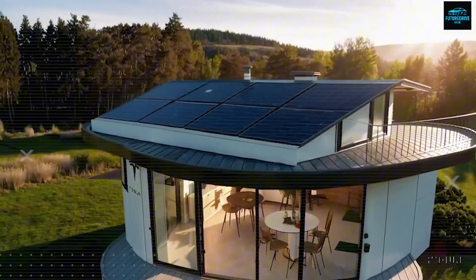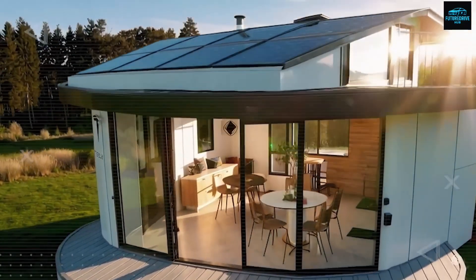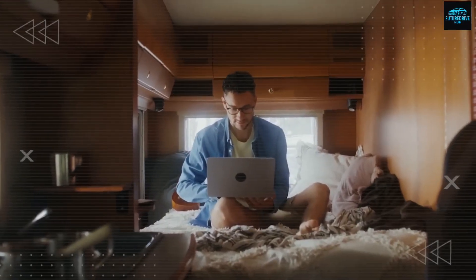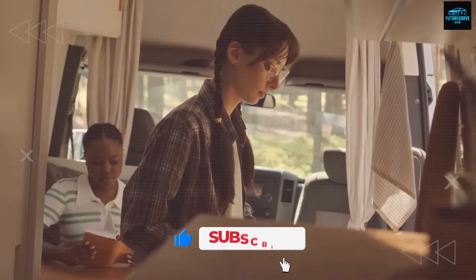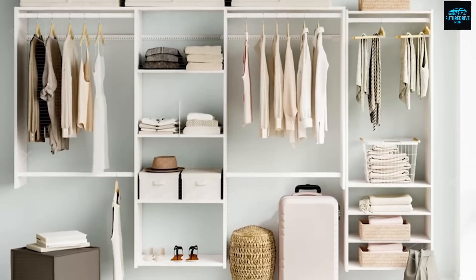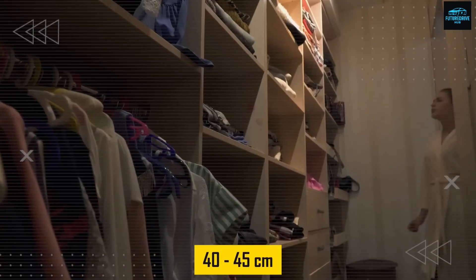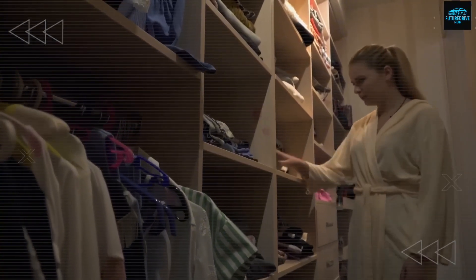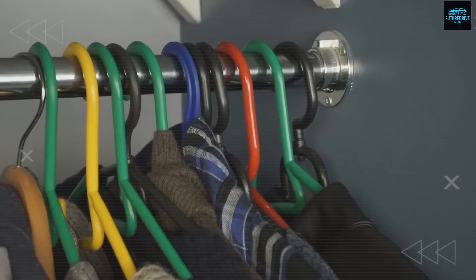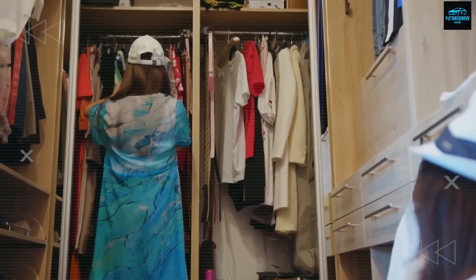Now let's move to another hidden innovation — the Aero Closet Stack. This feature is surprisingly simple but incredibly helpful, making garments feel fresher and cleaner without using heat. The Tesla tiny house includes a 40–45 cm deep built-in wardrobe with a sleek shadowline finish. Behind the smooth door hides a vertical airflow duct that goes from the bottom to the top. Air flows upward through three internal stages: fine dust filtration, odor removal using activated carbon, and moisture absorption using a replaceable dehumidification cassette.